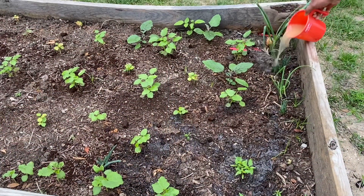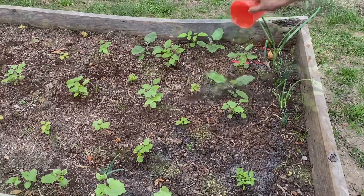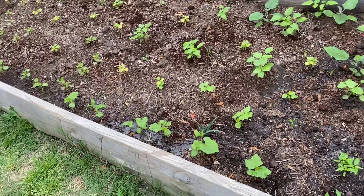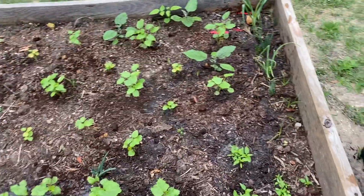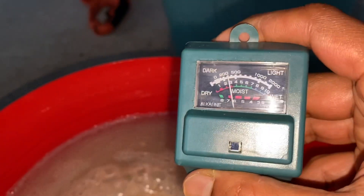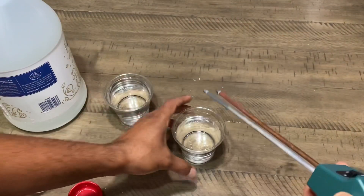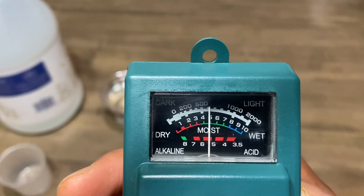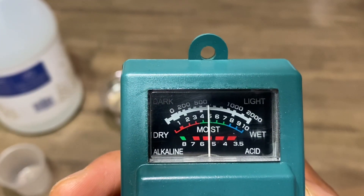If you already planted and want your plants to grow fast and healthy organically, you can add organic acidic solution. Stay tuned for my upcoming videos on how to prepare organic acidic solution at no cost, and also watch my other video on what happens when you add water to acid. Thank you all for watching, subscribing, and encouraging me.